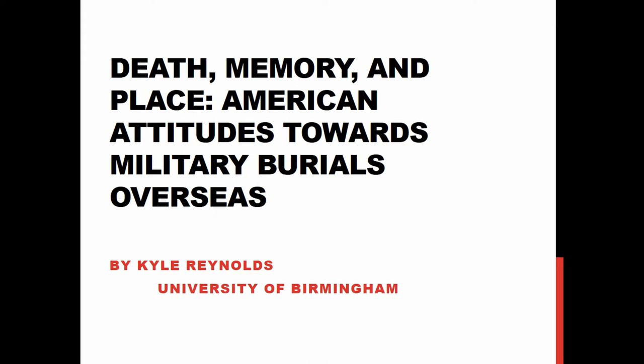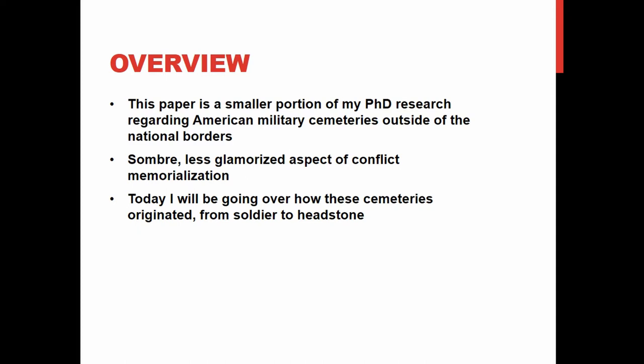I'm here to present a short introduction to my PhD research, which is on American military cemeteries that are not in America — situated overseas, primarily those in Europe. I find it fitting to be going at the end of our session on the world wars, as I am focusing primarily on the end of many people's lives in these wars within these cemeteries. Today we're going to go through from soldier to headstone — there's some heritage in it, I promise.